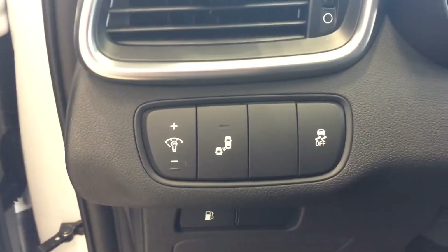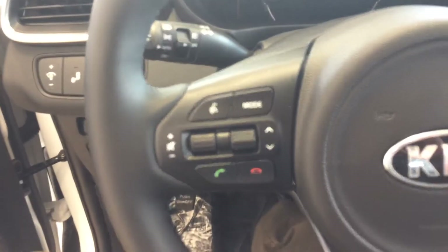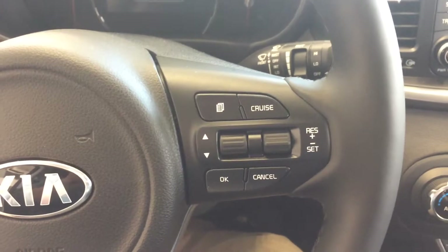Some of the basic features on this trim level are the blind spot detection as well as the rear crossing. We also have the Bluetooth commands there for your ease of answering the phone, as well as voice commands to make your calls directly and change the stations.